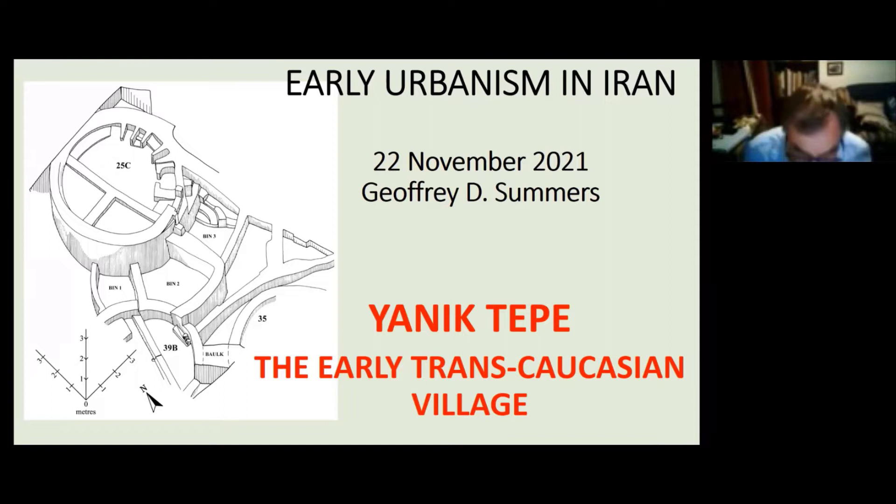This talk has its genesis back in my PhD thesis at Manchester in 1982 on the stratigraphy and architecture of the early Transcaucasian at Yannik Tepe, supervised by Charles Burney. In 2013, I managed to publish a volume on the stratigraphy and architecture with Peter's Press, and imminent now is a second volume on the pottery, the objects, and chapters on the animal bones and the chronology by Remy Bertham.